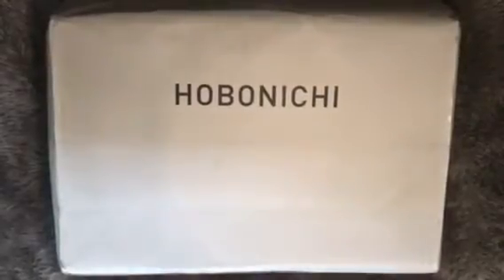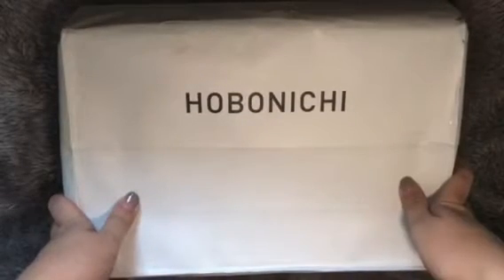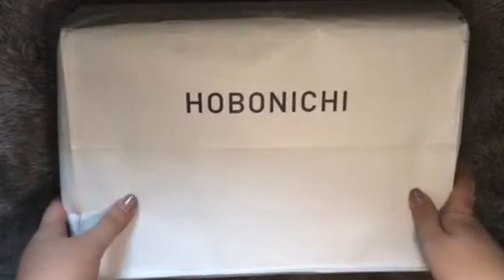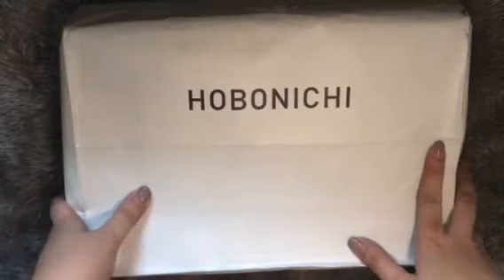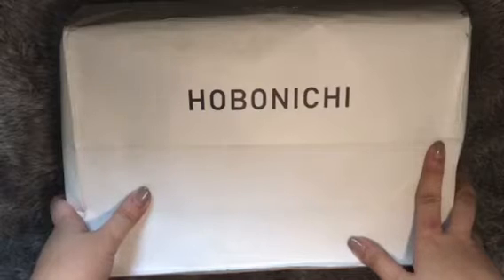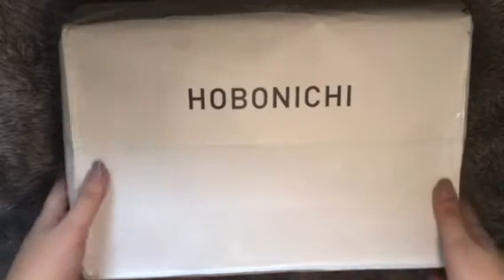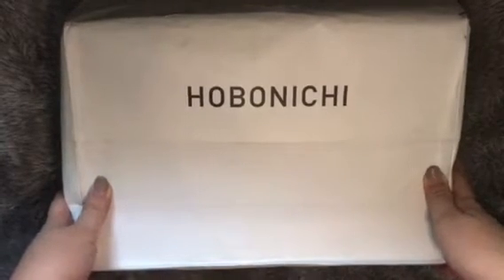Hi everyone, welcome to the Paper Junkie. Today I'm going to do an unboxing of my 2018 Hobonichi haul. I ordered this last Sunday, November 5th, and it arrived today at our office. It was just five days before I got my order. I ordered straight from the site and it was delivered to our office address in Makati.